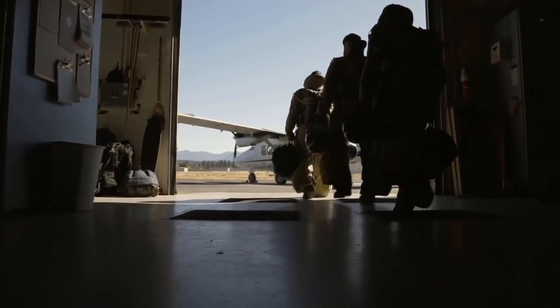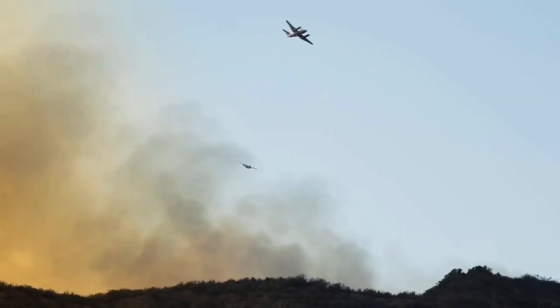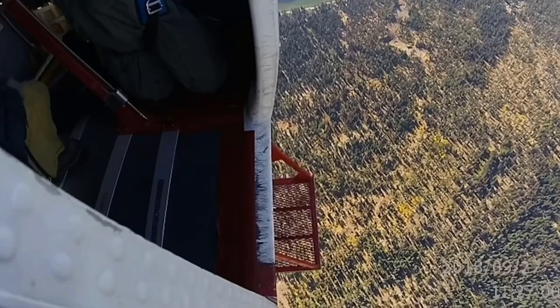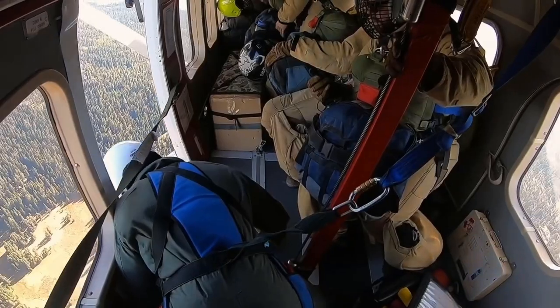And that pretty much sums up the smoke jumpers. These are highly trained firefighters who are capable of responding to the most difficult of fires and get the job done without all of the fancy gear regular firefighters get in the cities. This is a highly respectable job, and a great opportunity for anyone who wants to take their firefighting endeavors to the next level.